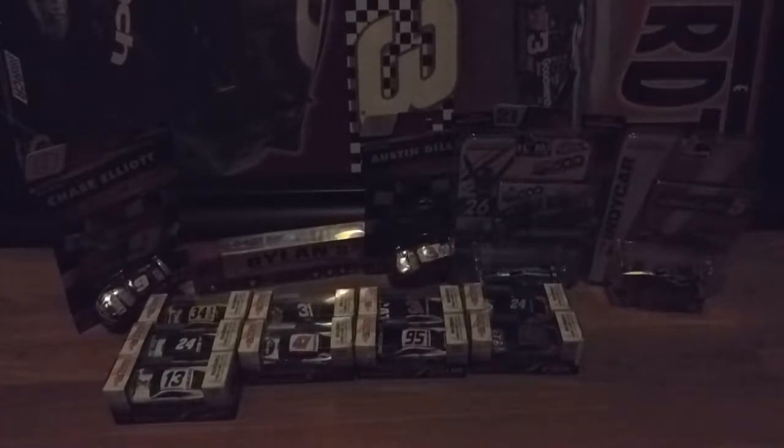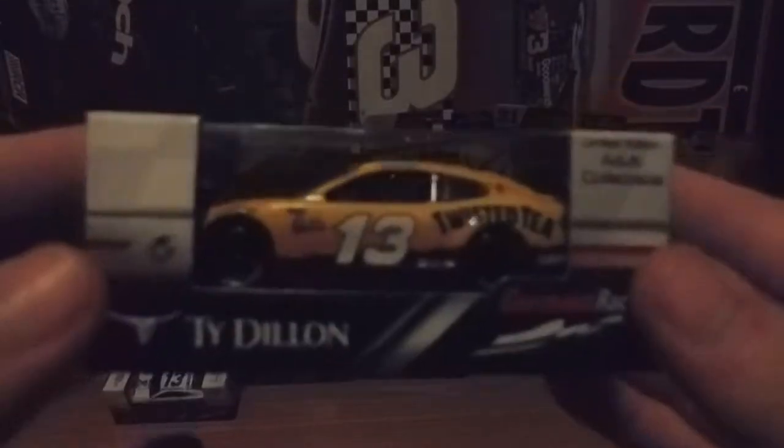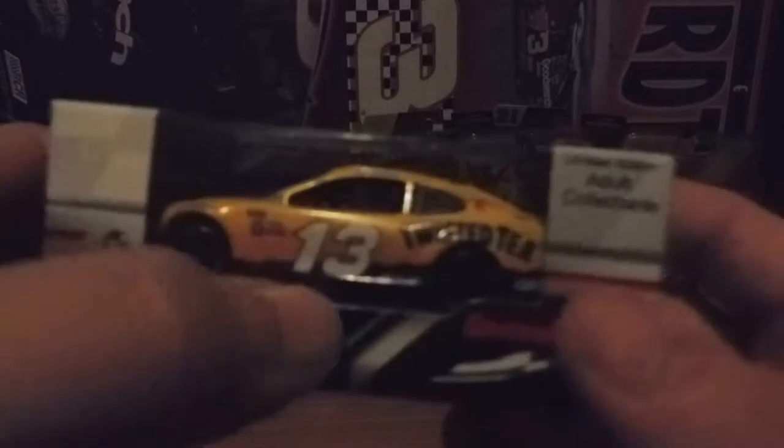This next car — I actually like this paint scheme better for Ty Dillon. It's his Twisted T car and I gotta say, as plain as it looks, I love it. Those are mountains, not waves — if you know the paint scheme, you already know that.